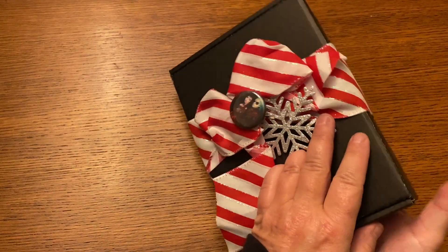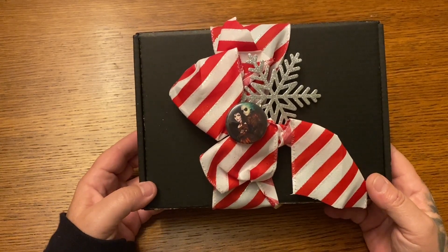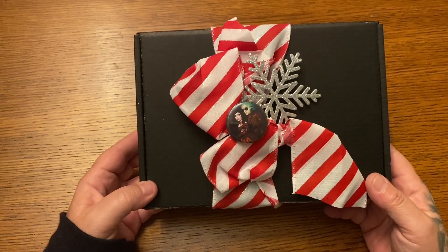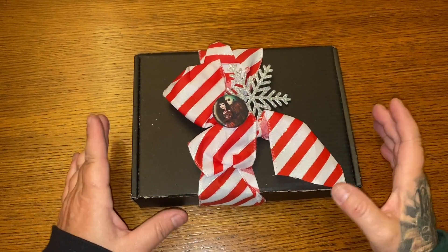And here it is, you guys. Oh my goodness. How stinking cute is this, right? I mean, it's just so, so cute.